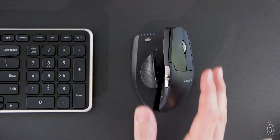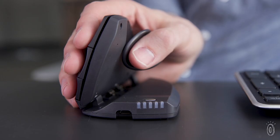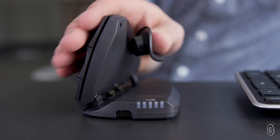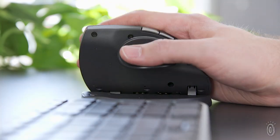The reimagined computer mice feel natural and can help relieve pain if you already have it. Unimouse encourages the hand to sit in a comfortable handshake position. It has an adjustable thumb rest and articulating hinge that lets you adjust the tilt to anywhere between 35 and 70 degrees.